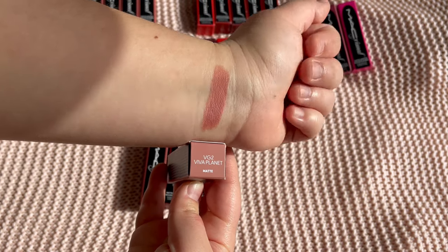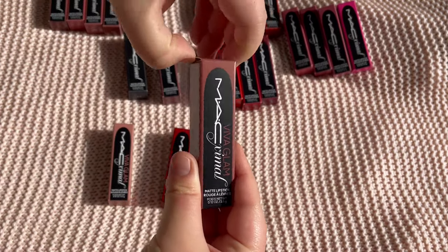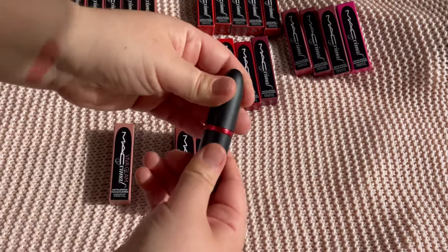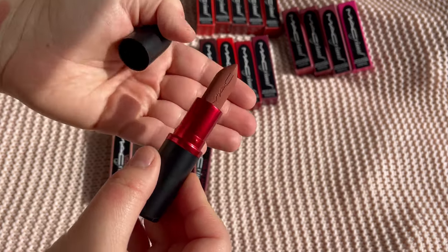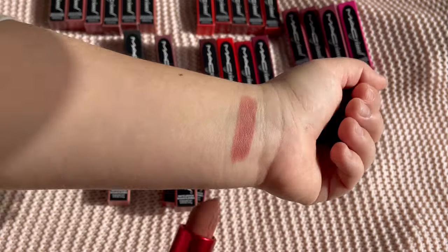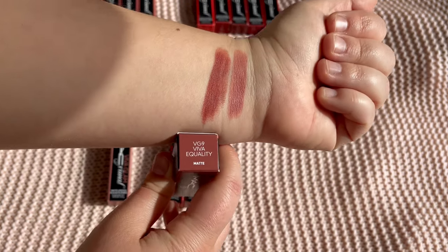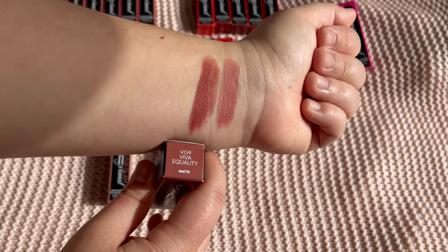Next we have Viva Equality. This one has red in it and looks more brownish. I think I will love this one. It is darker — more on the brown side.